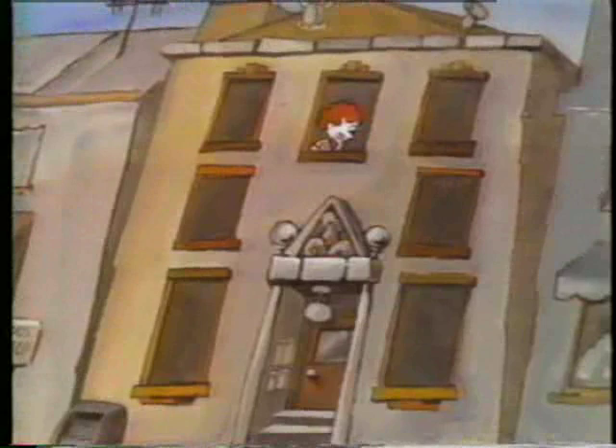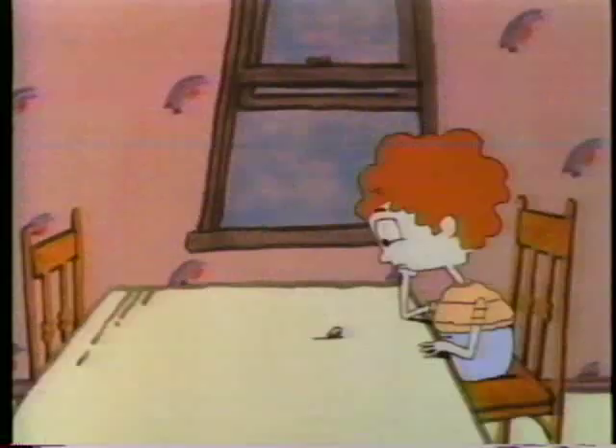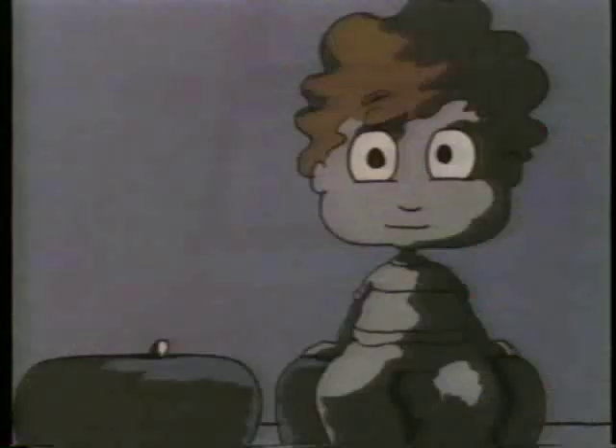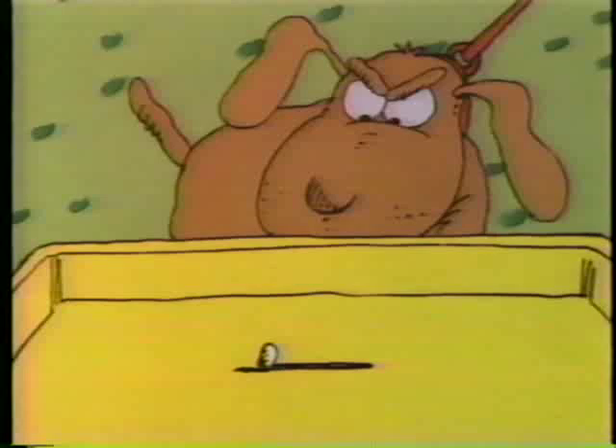Once there was a boy named Harold. Harold lived in a building where everyone had a pet. Even Harold. Harold had a pet seed. Harold's pet was quiet and he didn't have to clean up after it either, Harold said proudly. Often Harold and his pet seed watched television together, and every Sunday Harold would take his seed for a walk. And when Harold said 'stay,' the seed always stayed.